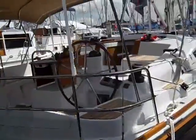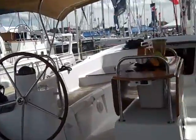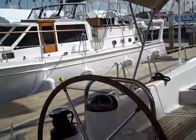Hi, my name is Ian Van Tuyl. We're at the Annapolis Boat Show, and this is the video walkthrough of the Jeanneau 42 deck salon.